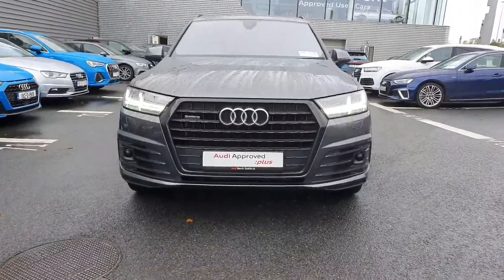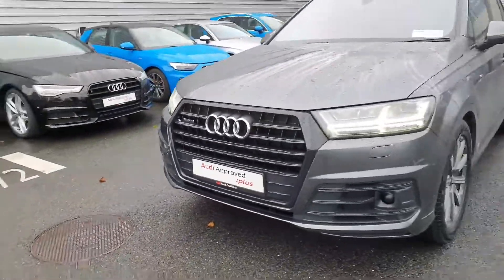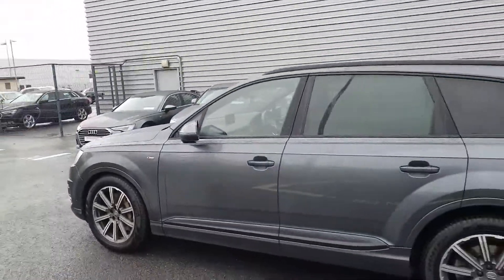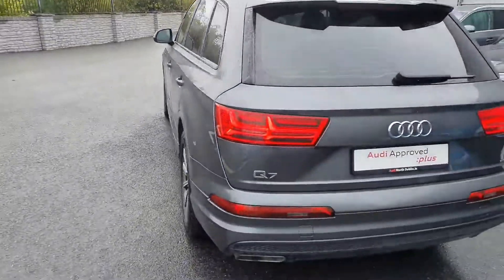So from the front, you can see that Audi signature front frame grille, that famous Quattro badge there as well, and these stunning LED headlights up front. It has 20-inch alloy wheels, privacy glass towards the rear of the car, and it's finished in the stunning Daytona grey.